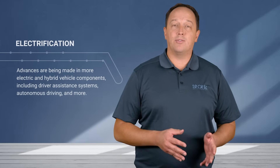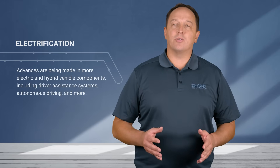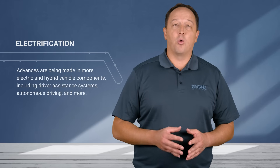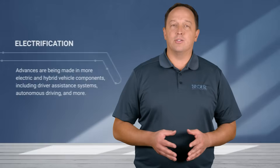The term electrification is often associated with the batteries, motors, and power electronics in electric or hybrid vehicles, but electrification extends well beyond the powertrain. Advancements in camera and sensor technology have enabled more advanced driver assistance systems, autonomous driving, and many other features.